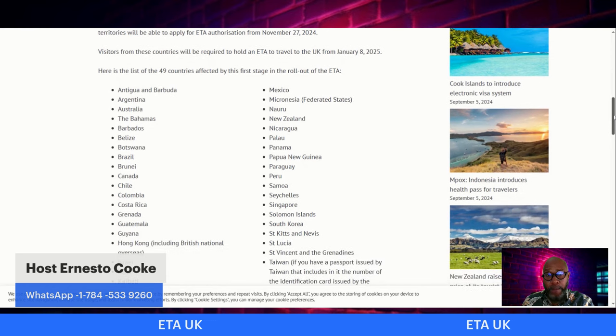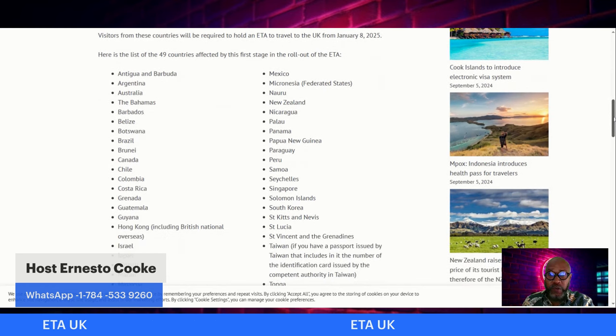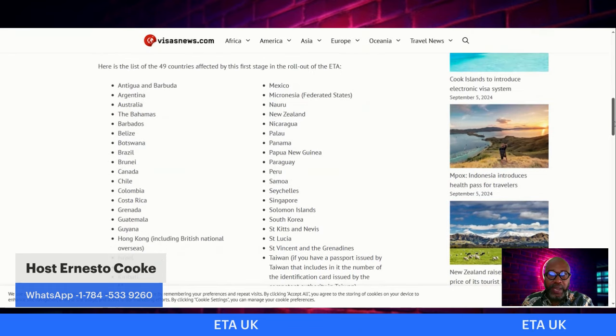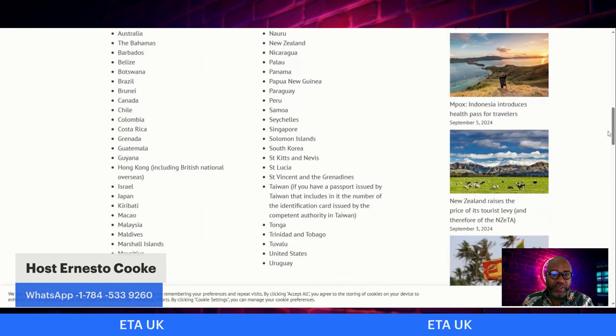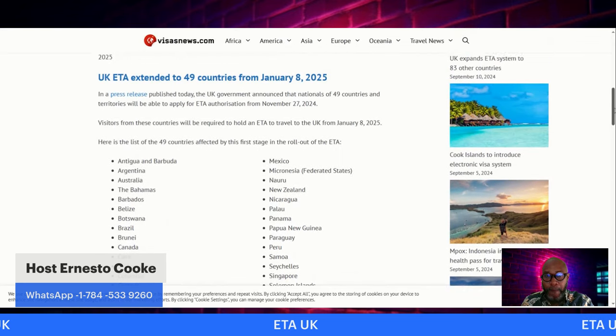Here's the list of Caribbean countries affected by the first stage of the ETA rollout: Antigua and Barbuda, the Bahamas, Barbados, Belize, Grenada, Guyana, Saint Kitts and Nevis, Saint Lucia, Saint Vincent and the Grenadines, and Trinidad and Tobago. These are the islands in the Caribbean that will need an ETA if traveling to the UK.